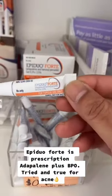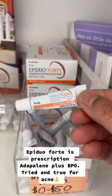Epiduo Forte is prescription — adapalene plus BPO. Tried and true for acne.